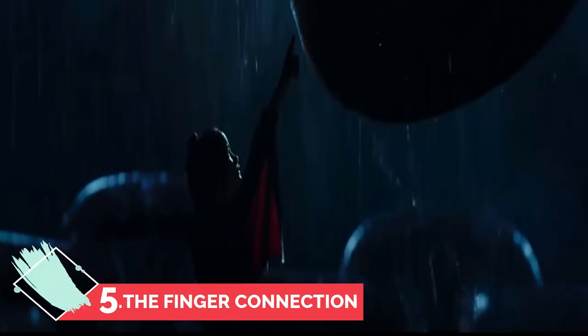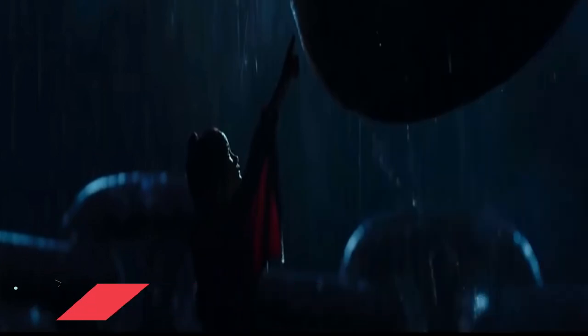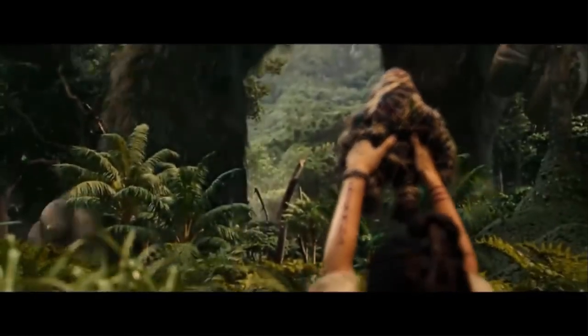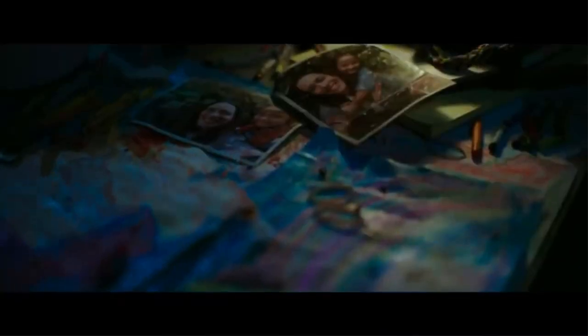Number five: the finger connection. We all know that Kong has always possessed a softer spot for humanity than Godzilla. In the trailer, we see a little girl — the one who Kong communicates with — and it looks like Kong promises to be the protector of the child. Clearly, the girl will be a key to securing the ape's cooperation against the mighty Godzilla.